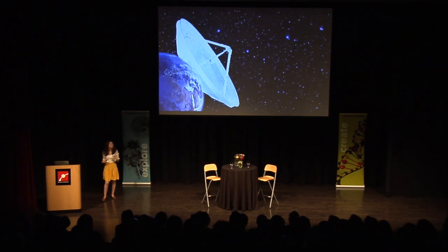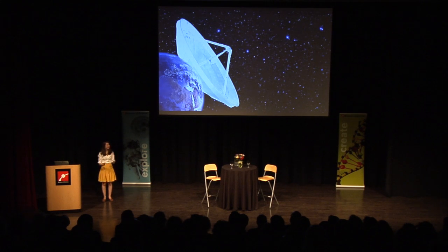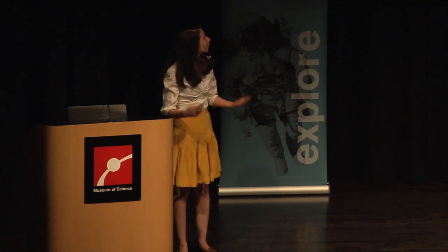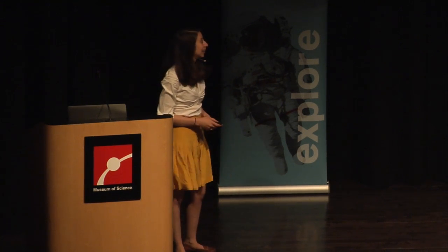Thanks, Shep. As Shep mentioned, there are many parts that go into getting this picture of the black hole, but the last stage is taking the data and trying to make an image from it. That's what I'm going to try to give you an intuition of — how we do that. Remember that if we want to take a picture of the black hole in the center of our galaxy, given what we know, we would need to build this impossibly large Earth-sized telescope.